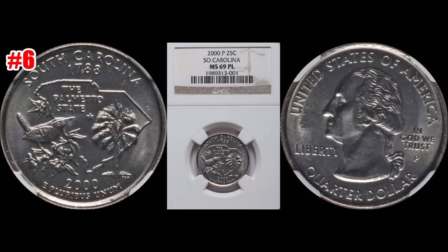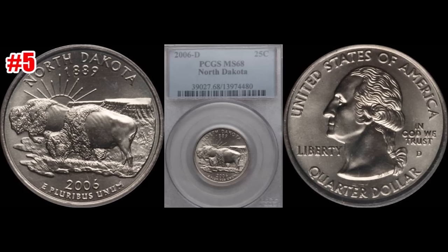At the number six position, this is a 2000-P Philadelphia South Carolina State quarter. This one also sold January 8th 2017 through Heritage Auctions. This one graded out NGC Mint State 69 PL, which means it's a proof-like type coin. Judging from the surfaces it looks pretty nice. This one sold for $3,525 as well.